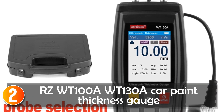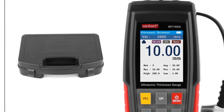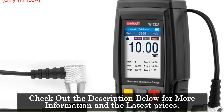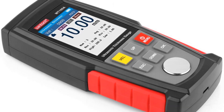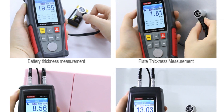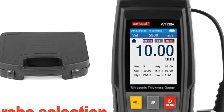At number 2, the RSW-100 Advent 130A Car Paint Thickness Gauge. This is a digital and ultrasonic tool specially designed for measuring the thickness of car paint and coatings. Its color display ensures a clear and user-friendly interface, making measurements a breeze. With a rechargeable battery included, you can rely on the gauge for prolonged use without the hassle of frequent battery replacements.